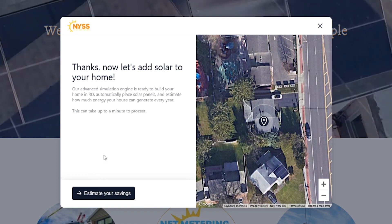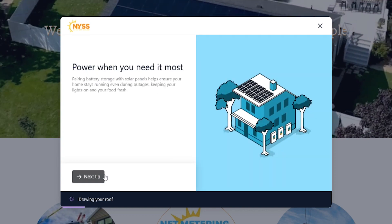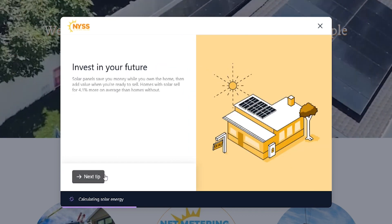Now, here's the fun part. From here, what we will be doing is taking your usage data and utilizing military LiDAR software to create a 3D model of your home. With this data, we will create a custom solar solution that will maximize your solar production.